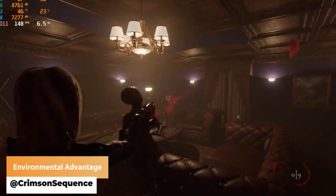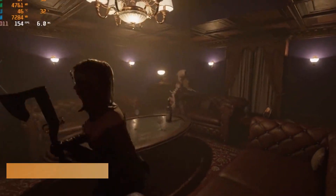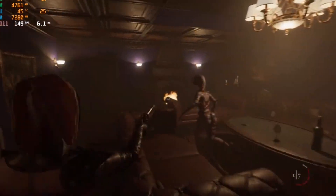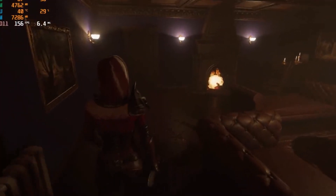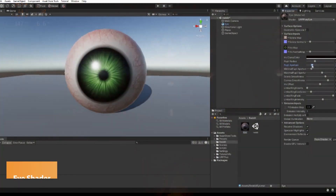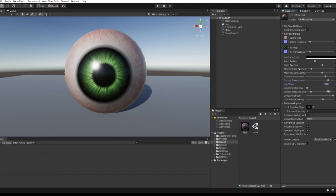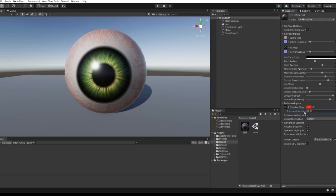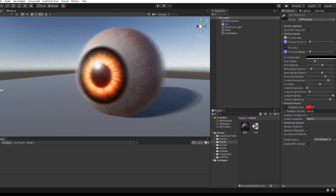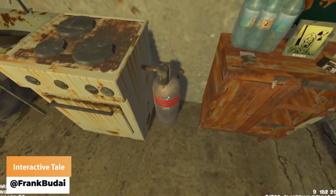Crimson Sequence — when the enemies are fast and you need to use the environment to your advantage. URP Plus has made a creepy yet awesome eye shader. Frank Budai has got the tails of a flying sausage.